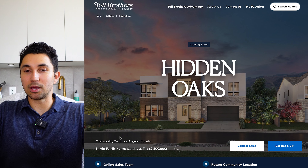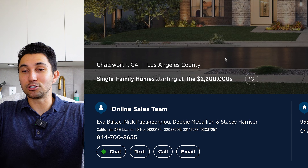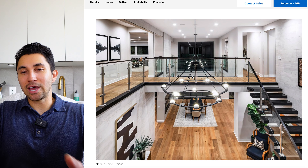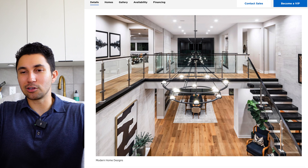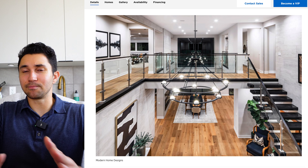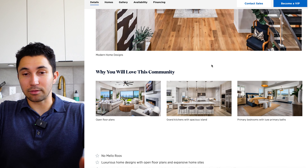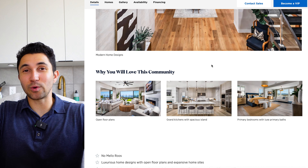You see here 'coming soon' just above the Hidden Oaks title, priced at $2.2 million in Chatsworth. Check out what the interior photos look like — these are renderings because the homes have not been built yet. As you can see from the drone shots, they're getting there, they're almost there. The fall is going to be crazy.